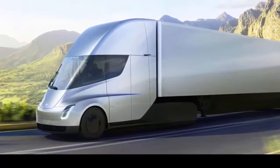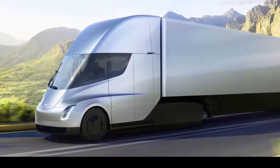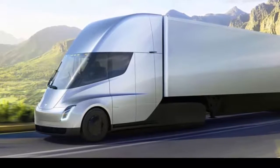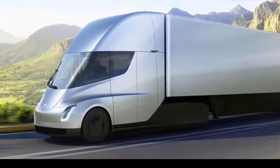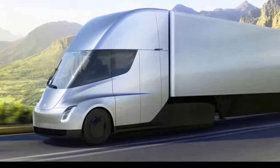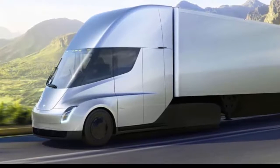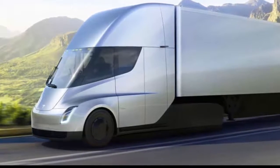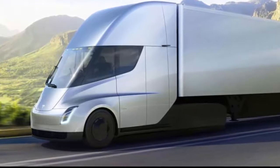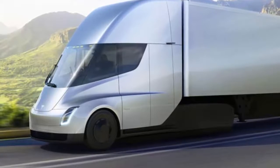In an investor note published by Business Insider, Morgan Stanley analyst Adam Jonas suggested there may already be 1,200 pre-orders. Jonas speculated that the game-changing capabilities and economics of the Tesla Semi potentially set off a separation between the technology leaders and the laggards among carriers, shippers, truck OEMs, and suppliers.